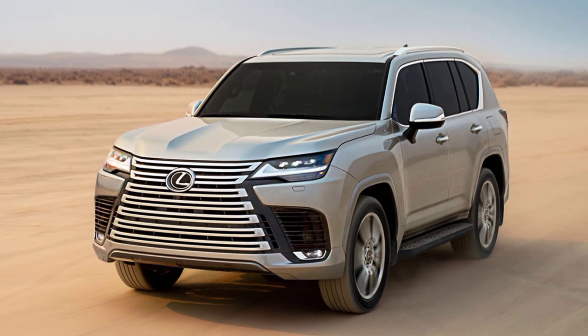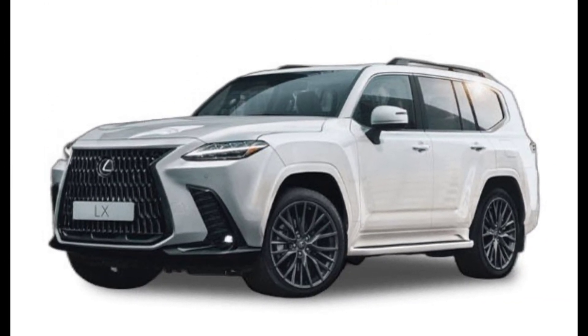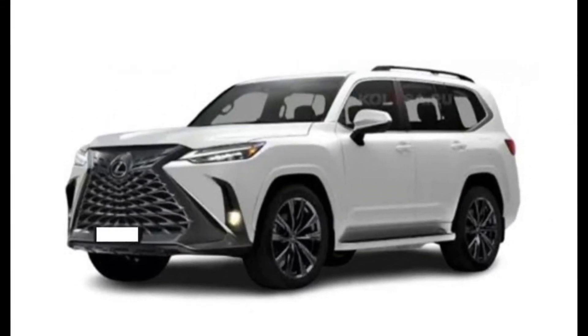It's a rolling fortress of comfort and capability, and a testament to Lexus's relentless pursuit of automotive excellence. So let's fire up the engine — metaphorically, of course — and explore what makes the LX 600 the undisputed champion of its domain.